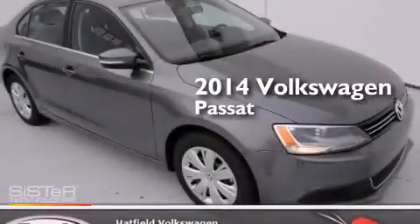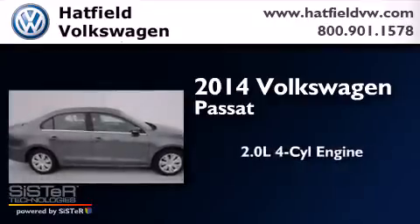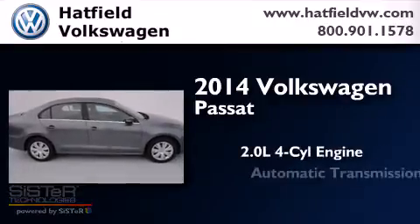This is a brand new 2014 Volkswagen Passat. It has a 2.0-liter four-cylinder engine and an automatic transmission.